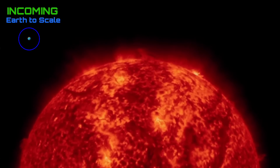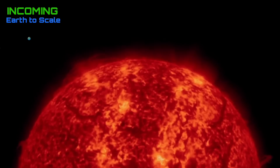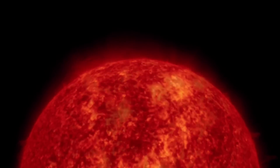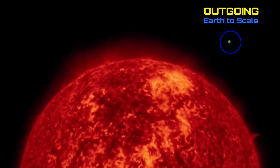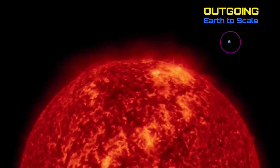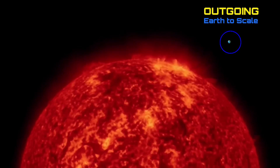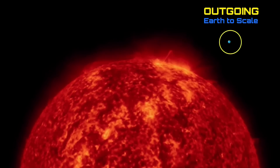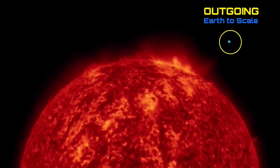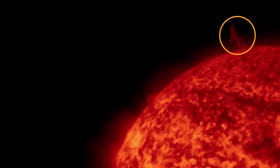Looking at the last 48 hours incoming. We have eight sunspot regions right now on the earth-facing disk. We have plasma filaments erecting from the surface and lifting away in the northwest region. Looking at outgoing imagery — no major CMEs or solar flares to talk about. Still a pretty quiet sun right now, moderate C-class solar flare at best.